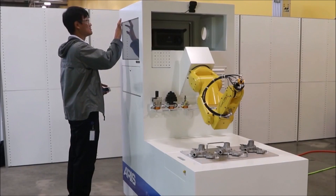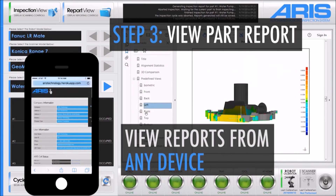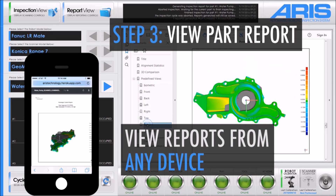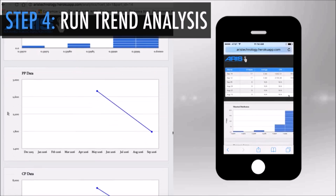Step three: view part report. With the ARIS inspection system, part reports can be viewed from any device. Step four: run trend analysis — again from any device — in an intuitive and easy-to-use format.